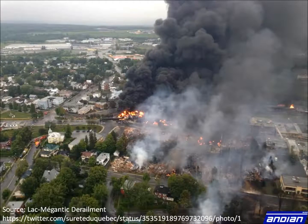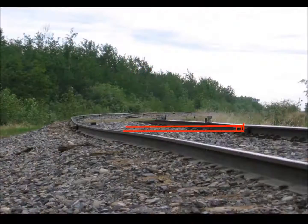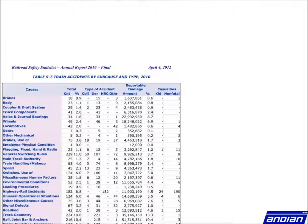The environment and public are put at stake when transporting goods. Track geometry defects, which include wide gauge, cross level, and alignment, are the second highest contributor to all derailments.